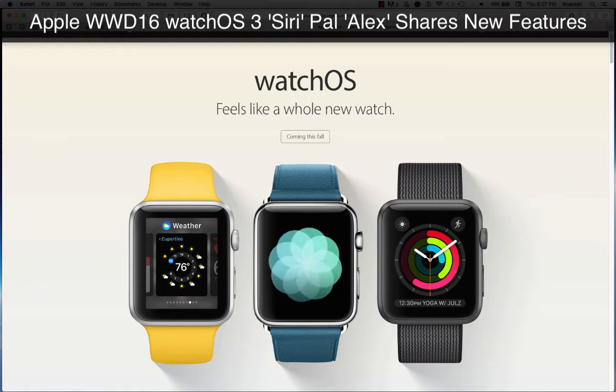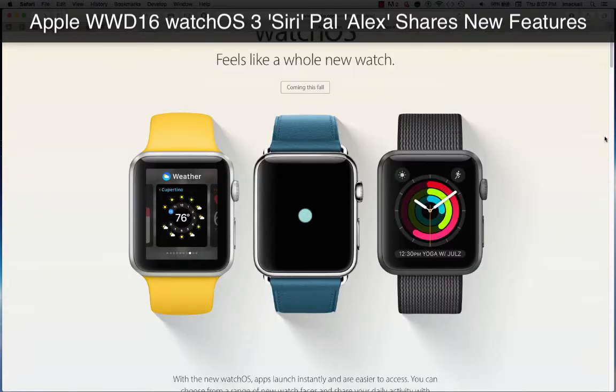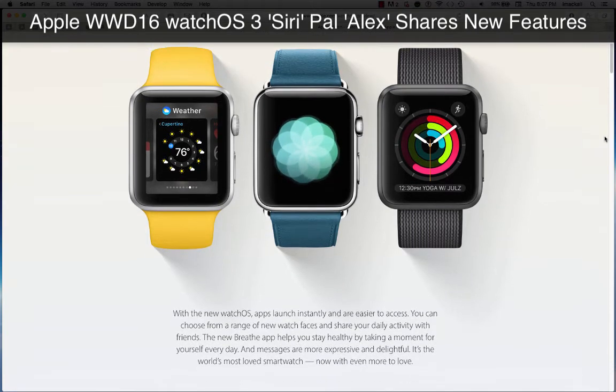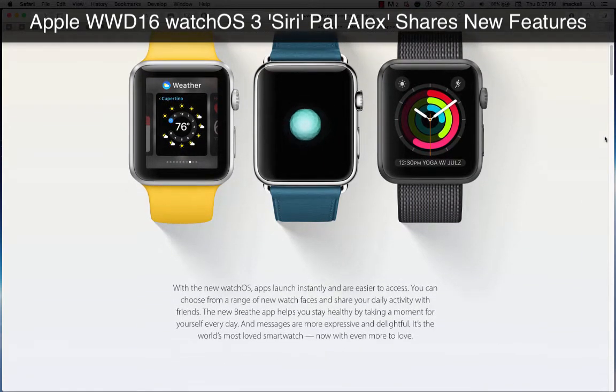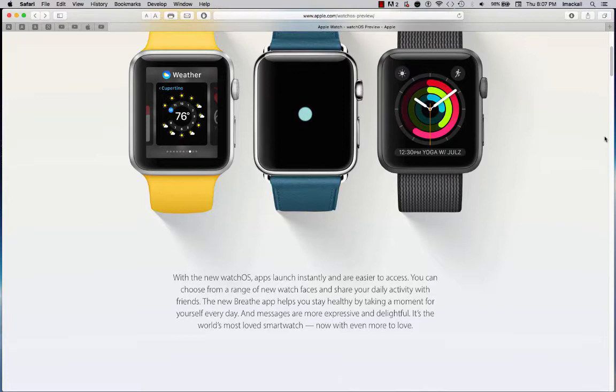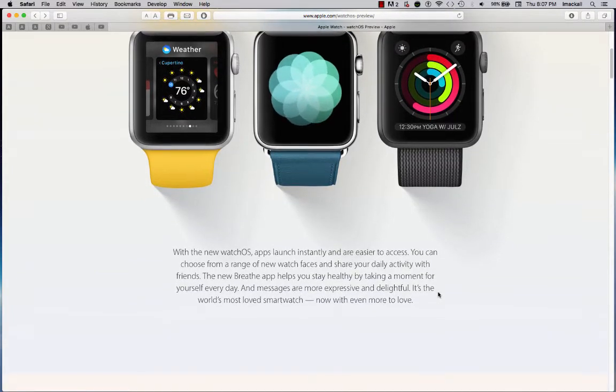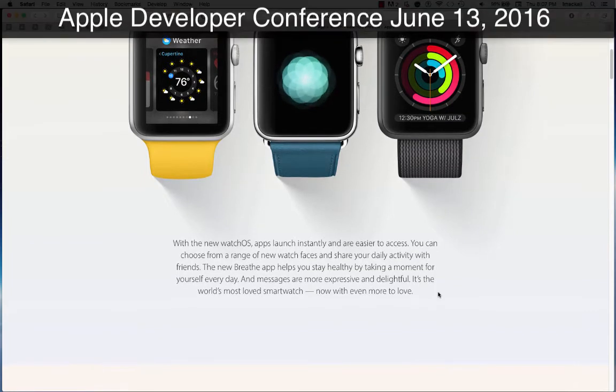Feels like a whole new watch coming this fall with the new watchOS. Apps launch instantly and are easier to access. You can choose from a range of new watch faces and share your daily activity with friends. The new Breathe app helps you stay healthy by taking a moment for yourself every day, and messages are more expressive and delightful.